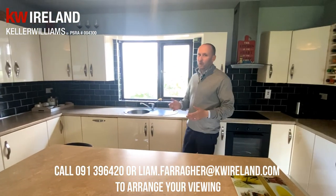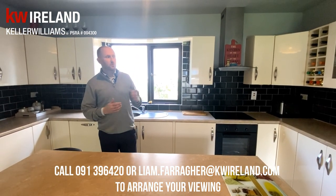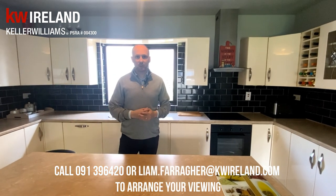This property can be quite deceiving from the outside, but it actually extends back to 1700 square foot and was recently renovated to a very high standard by the current owners.